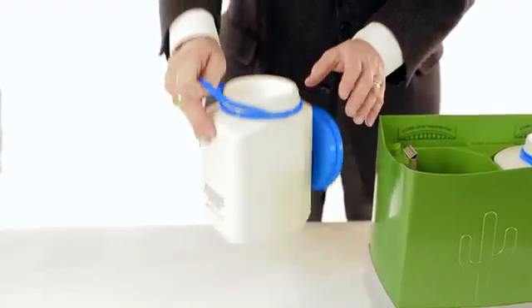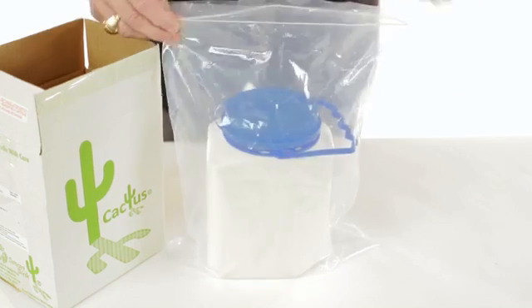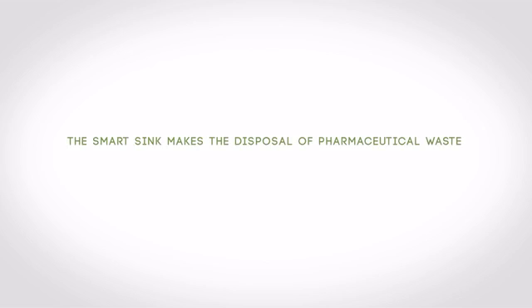Once the cartridges have reached their capacity or have expired, they are easily disposed of utilizing your facility's protocols and regulations. The SmartSink makes the disposal of pharmaceutical waste safe, secured, easy, and convenient.